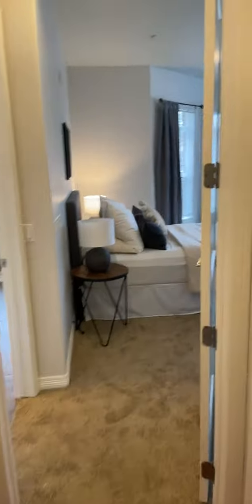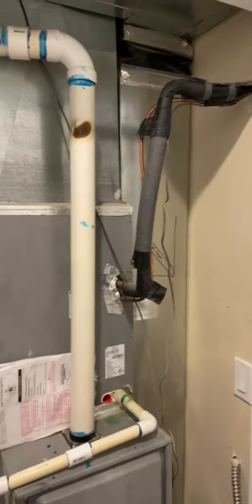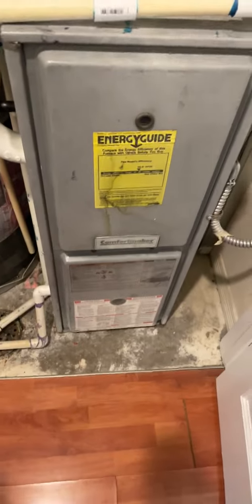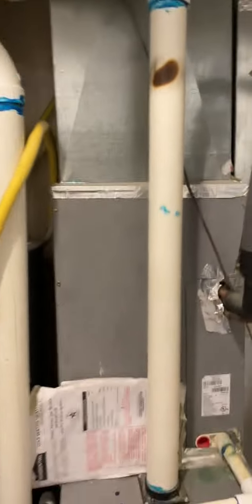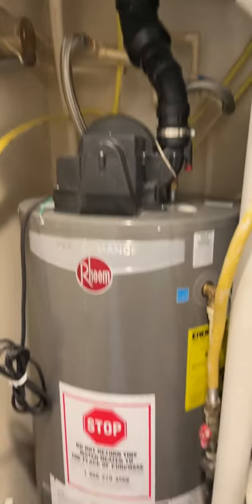We'll head down into the primary, but first let me show you quickly — this is your mechanical room. You do have your own furnace and water heater. I see a couple of things with the furnace: it looks like it may not have been cleaned too regularly, maybe lacks a little bit of maintenance. There's an area on the pipe that we would definitely have an inspector check out more closely.